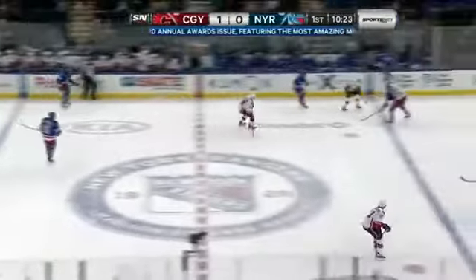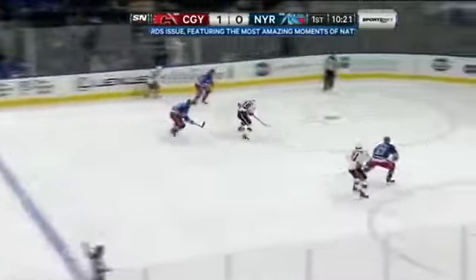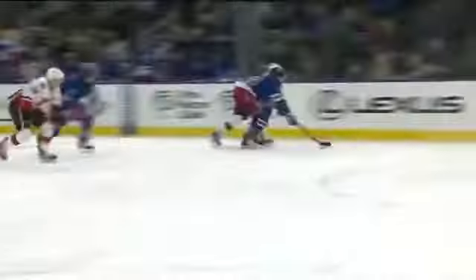That was the winner. Number two, more from MSG. This time it's Henrik Lundqvist flashing the leather. Jones pulls to the middle, tries to go upstairs, and Lundqvist with a big trapper save — look how big that thing looks as the puck goes right into it.